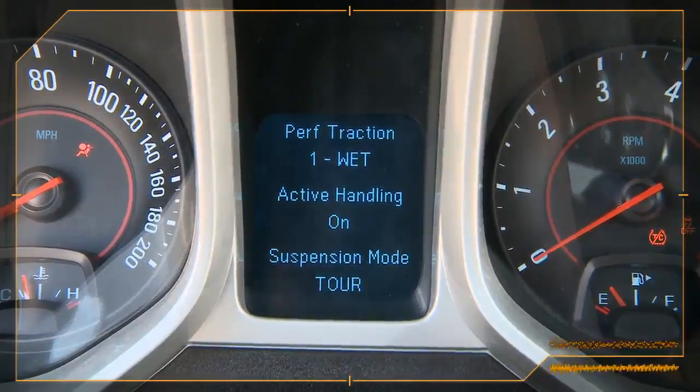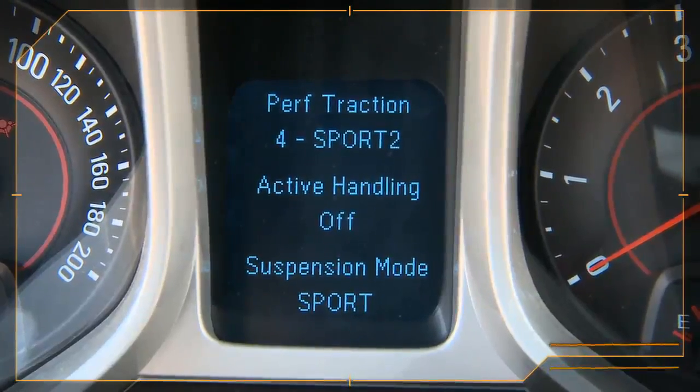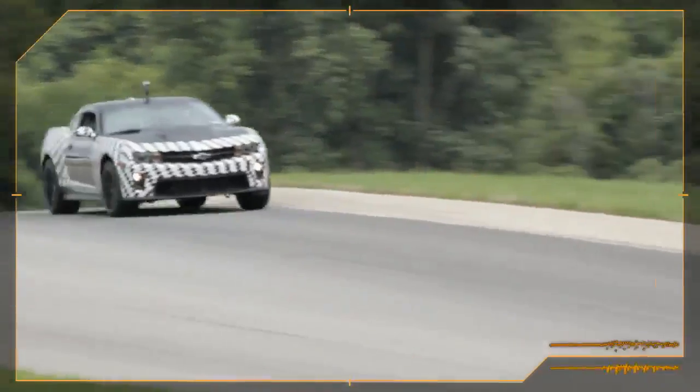The five different modes of performance traction management are: one being wet, two being dry, three being sport, four being sport two, and five being race. You can quickly realize the benefit of PTM in all of its five modes.